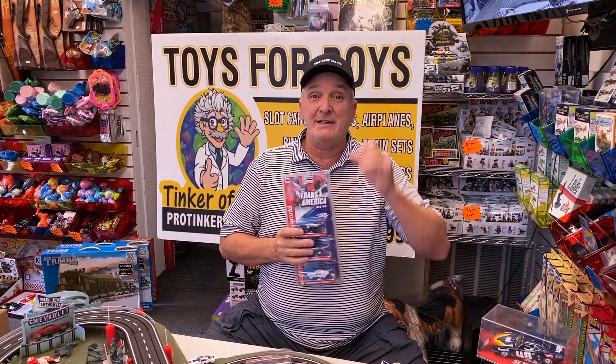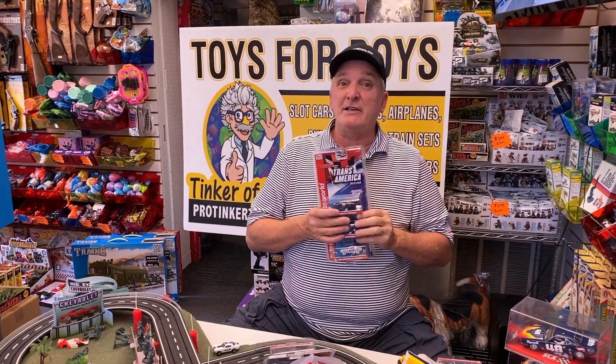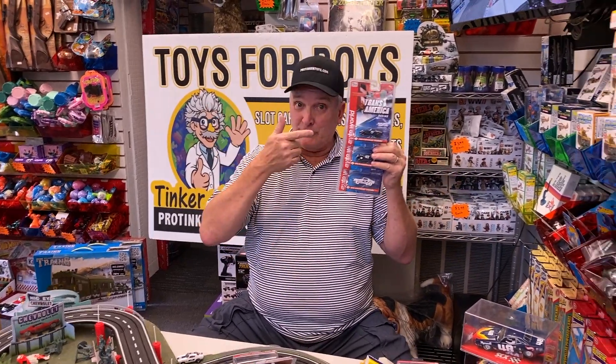Just so you know, ProTicketToys is not going to be short of toys this Christmas, because I bought a ton of inventory throughout the year in anticipation. That's because ProTicketToys is the place to go.